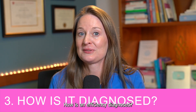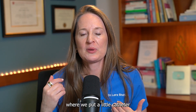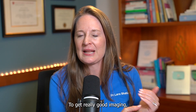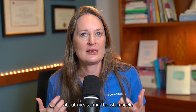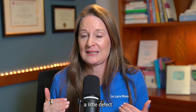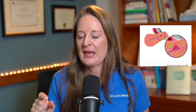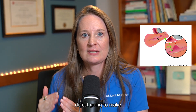Topic number three: how is an isthmus seal diagnosed? It's most often diagnosed with an ultrasound or a special type called a saline infusion sonogram, where a small catheter is placed through the cervix and sterile saline is instilled to distend the uterine cavity for better imaging. You can sometimes use an MRI. What's really important is measuring the RMT — the residual myometrial thickness — which is how thin the remaining uterine wall is at the defect. That measurement impacts the type of symptoms patients have and the risk of fertility issues or pregnancy complications.